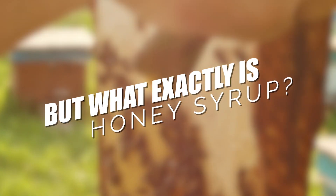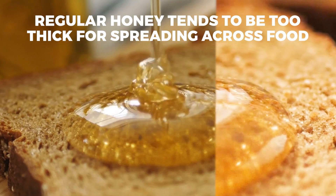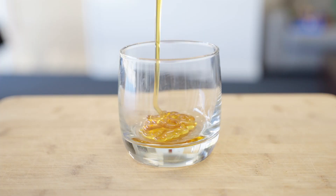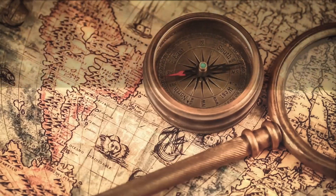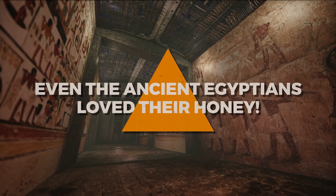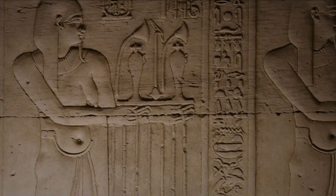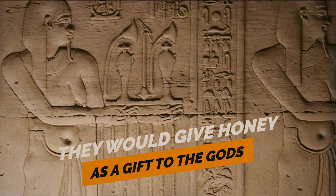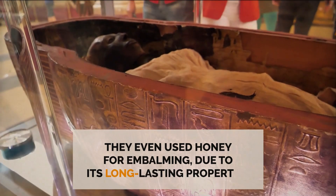But what exactly is honey syrup? The syrup version is simply honey which has been diluted with water. Regular honey tends to be too thick for spreading across food. However, you can make honey syrup by mixing equal parts honey and water. Honey has been used as a sweetener for a very long time in human history. In fact, even the ancient Egyptians loved their honey. Not only would they use honey to sweeten various foods, but they would give honey as a gift to the gods. They even used honey for embalming, due to its long-lasting properties.